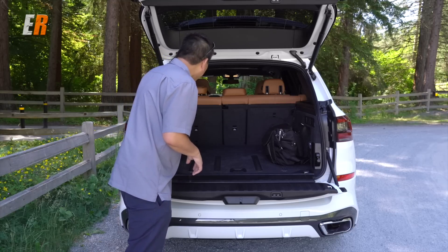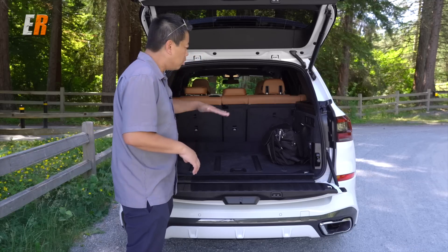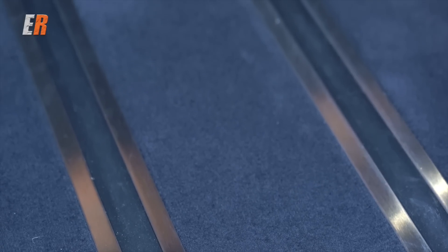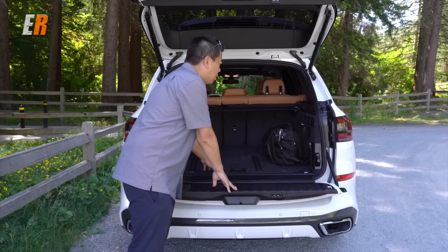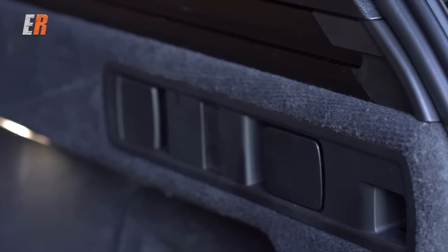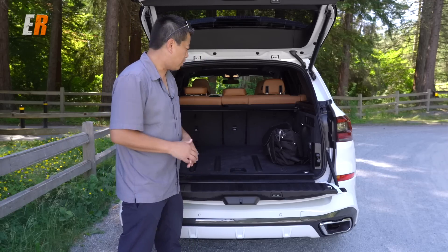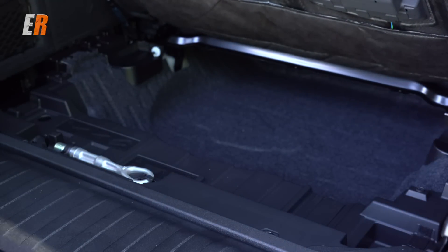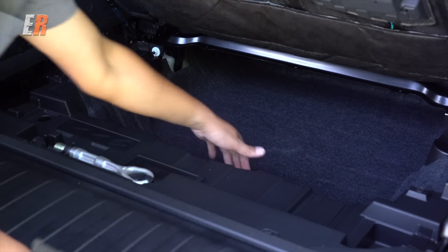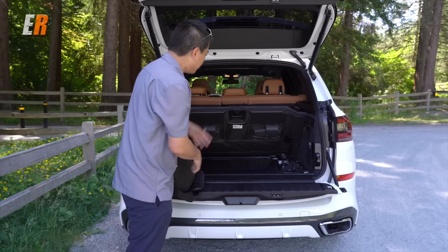You can set it to automatic so it'll roll back when you close the lid. The cargo floor has rubber to help things from sliding around, and you have levers to put down the second row of seats. This is not equipped with a third row. There's also a compartment with gas shocks underneath where the spare tire would be — no spare tire, so you can put other things in there and hide them away.